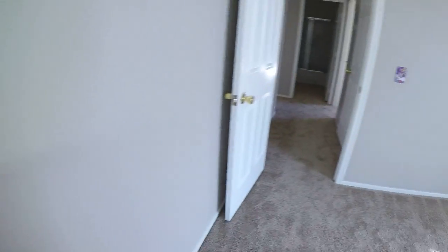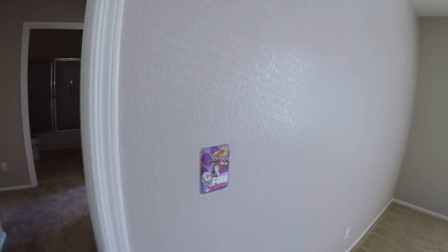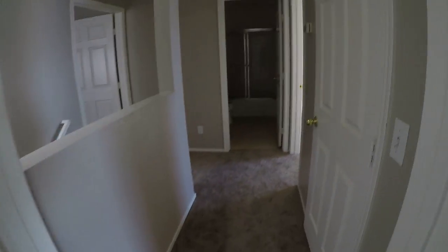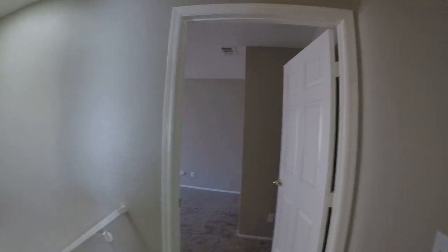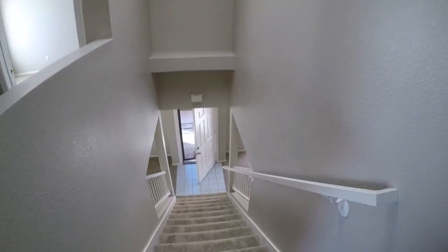Everything looks great in here. It is very squeaky. That's the house.